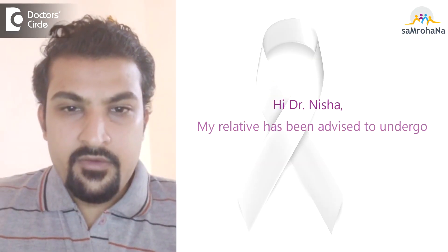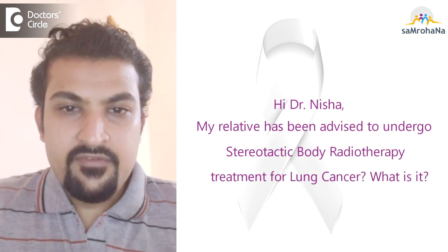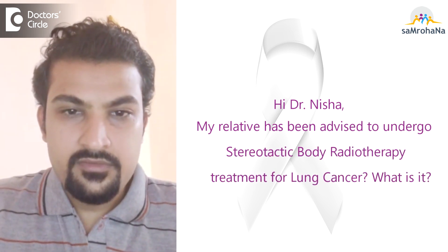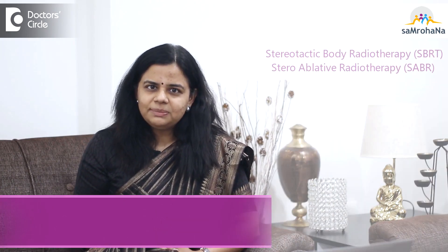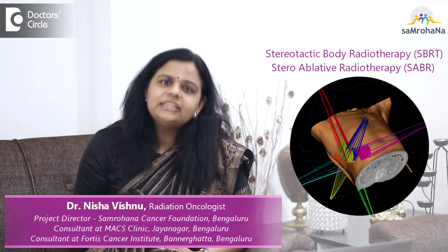My relative underwent stereotactic body radiotherapy or radiosurgery treatment for lung cancer — what is its role? Stereotactic body radiotherapy, or SBRT, is also known as stereoablative radiotherapy or SABR. This is a technique wherein we deliver a large, ablative amount of dose to the tumor over 1 to 5 sittings, or even 6 to 7 sittings, in a highly precise and accurate way.